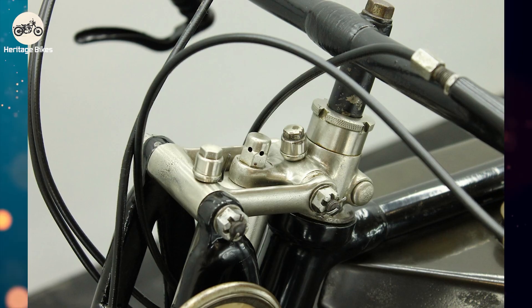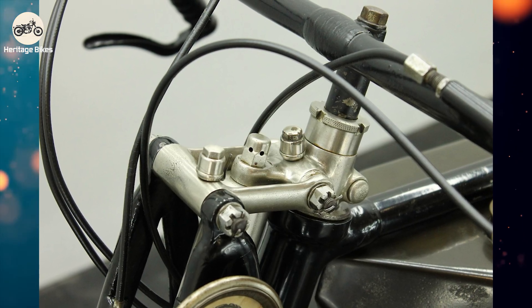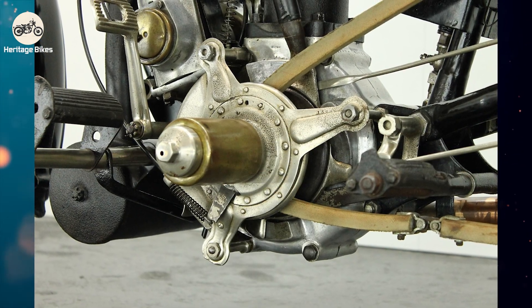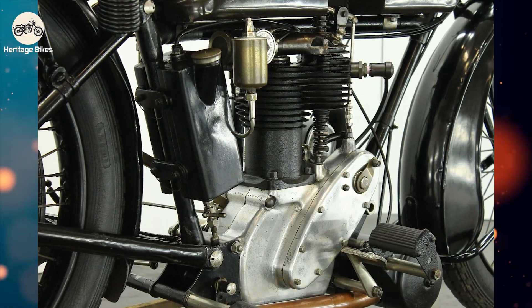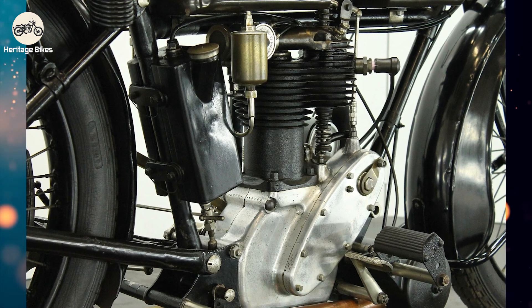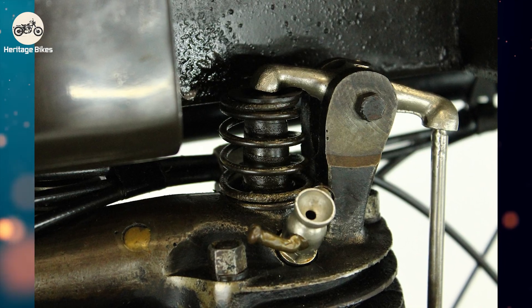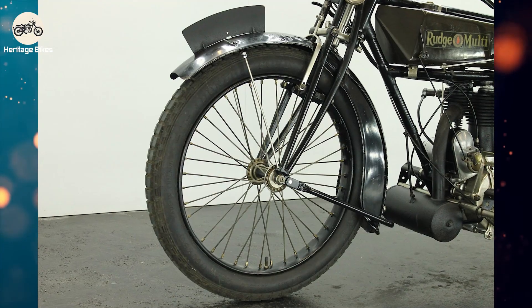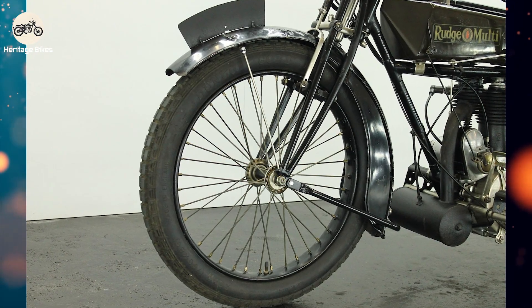Original running examples of the 1921 Rudge Multi are incredibly rare. Finding one is like spotting a dodo bird at a vintage bike rally — highly unlikely and cause for immediate celebration. They are revered pieces of motorcycling history, showcasing a pivotal moment in transmission technology. Auction values can reach significant figures for well-preserved examples, making them a serious investment for collectors. Replicas are few and far between, mainly due to the complexity of recreating that unique multi-gear system, proving that some engineering marvels are best left as original masterpieces.